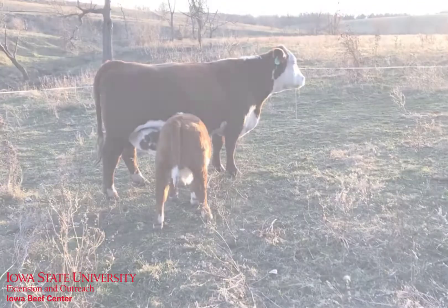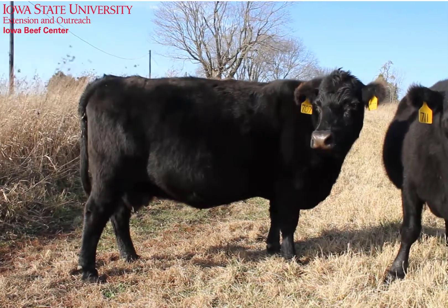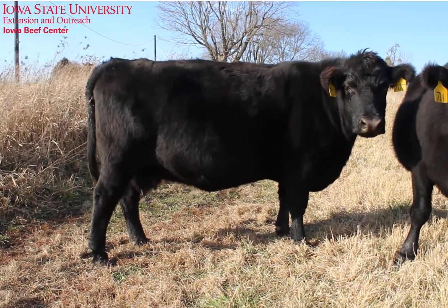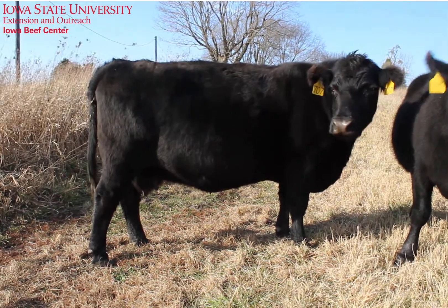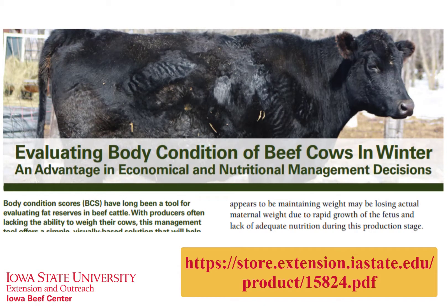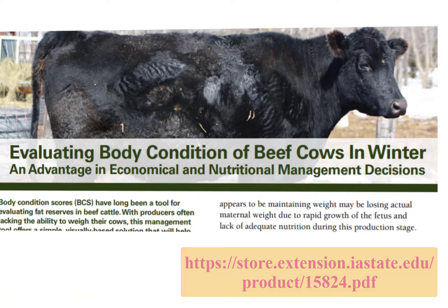Evaluating body condition score in the winter is not as straightforward as it is in summer months. The winter hair coat can give the illusion that a cow has more condition than she actually does. This publication, Evaluating Body Condition of Beef Cows in Winter, focuses on utilizing body condition score when a thick winter hair coat is present.